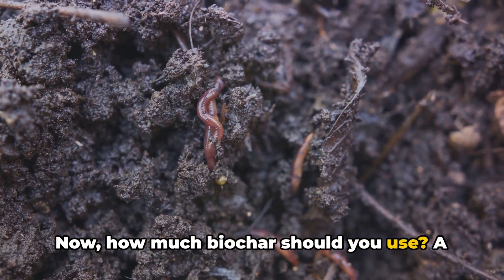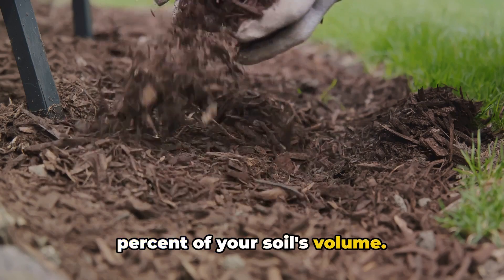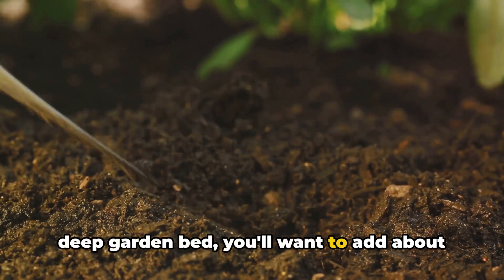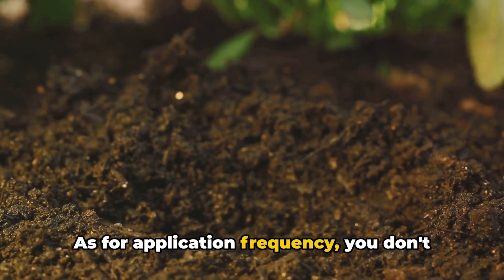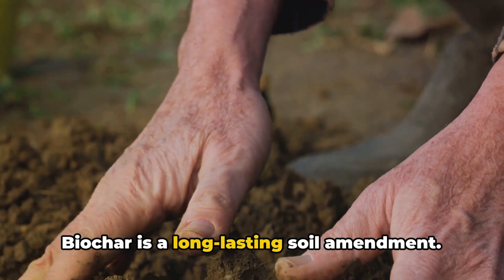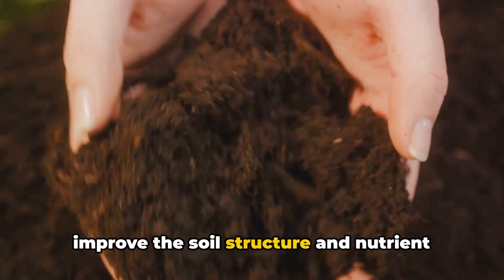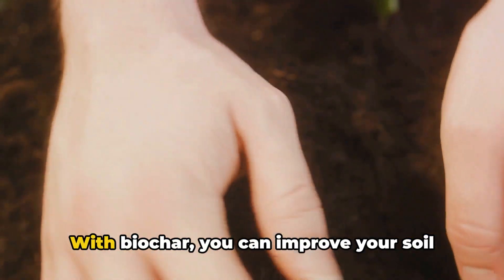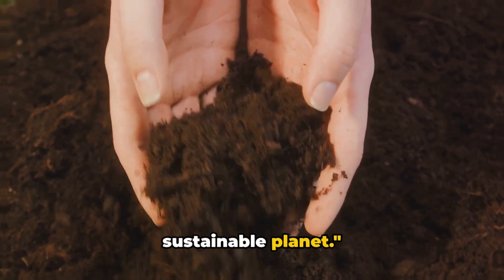Now how much biochar should you use? A good rule of thumb is to aim for about 10% of your soil's volume. So if you're working with a 10-inch deep garden bed, you'll want to add about an inch of biochar. As for application frequency, you don't need to do this every season. Biochar is a long-lasting soil amendment — once it's in your soil, it continues to improve the soil structure and nutrient retention for years, even decades.